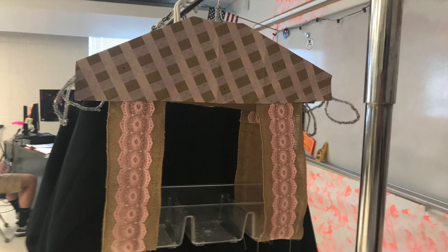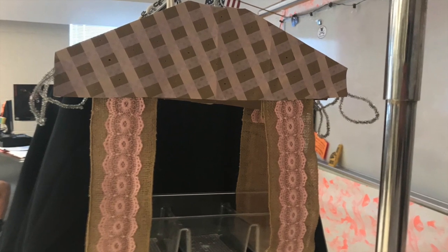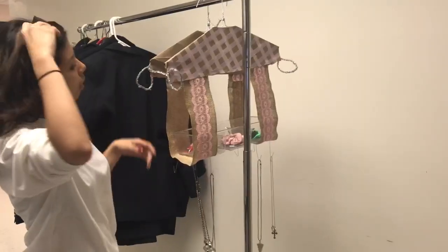If you order now in the next 20 minutes, you'll get a second free Jewel Hanger. Also included in this offer is a special necklace for free — that's right, for free. Our product also comes in many different colors to fit any style room.